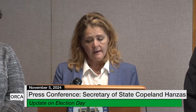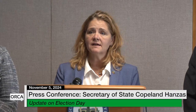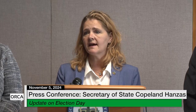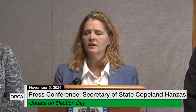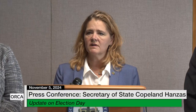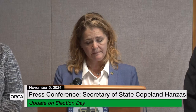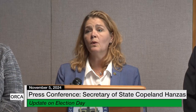Same-day voter registration is available in Vermont. To expedite that process, you should bring either your current driver's license showing you live in that town, or a piece of mail that demonstrates to your clerk that you live in that community. You can register to vote and get your ballot with same-day voter registration. If you were mailed a ballot, please BYOB — bring your own ballot.